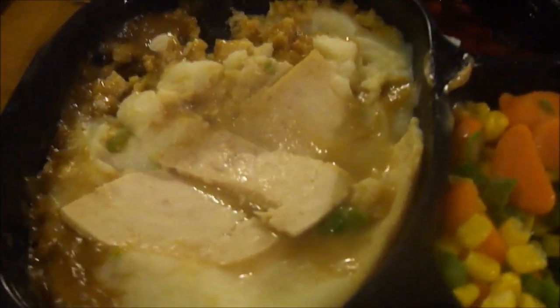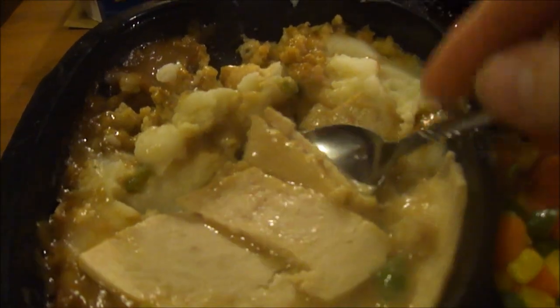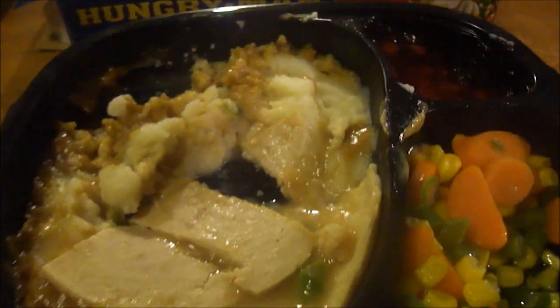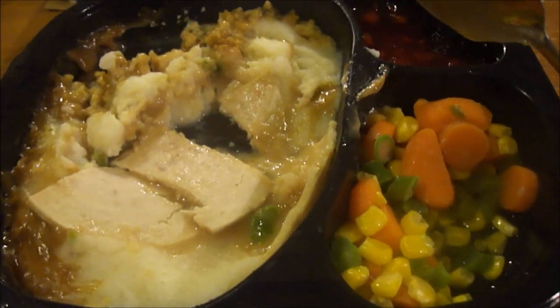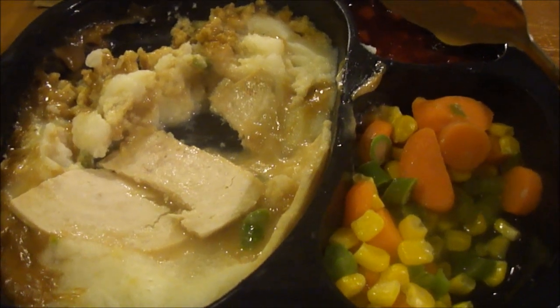It's very hot but very good — that's a ten out of ten. Let's try it with the stuffing, and then with the mashed potatoes and stuffing together. Pretty decent overall with the mashed potatoes.